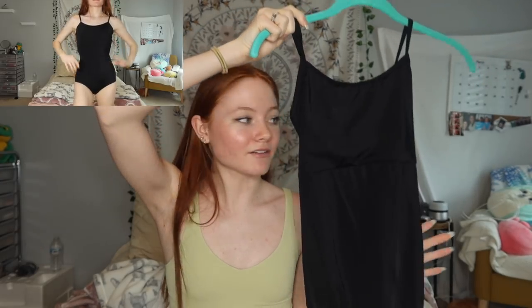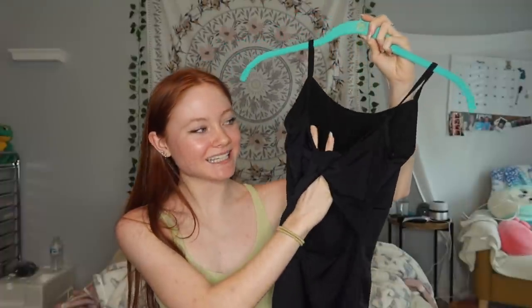My last black leotard — I call this one my period leotard. I literally love it even though it's kind of big on me. It's really comfy and the back is this twisty design. It makes me look really good.